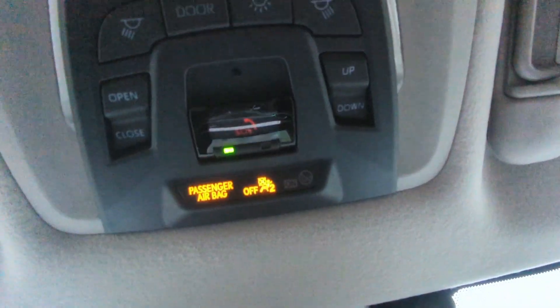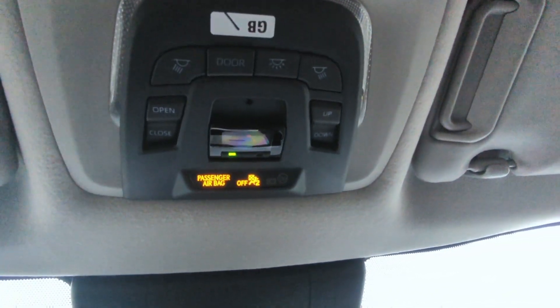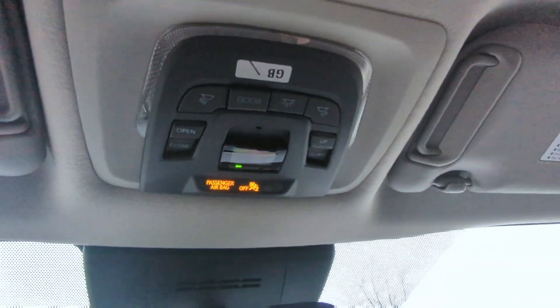So that SOS button is going to save you if you get in an accident, if you need help, roadside assistance even. You can press that for help.